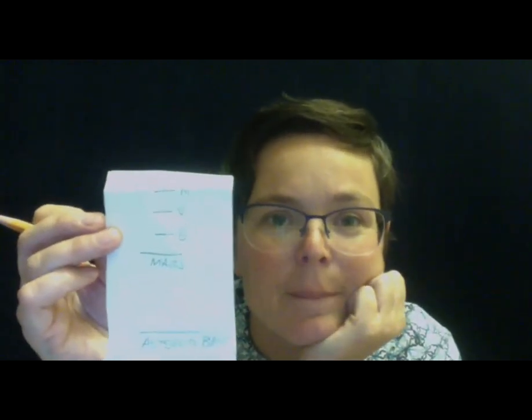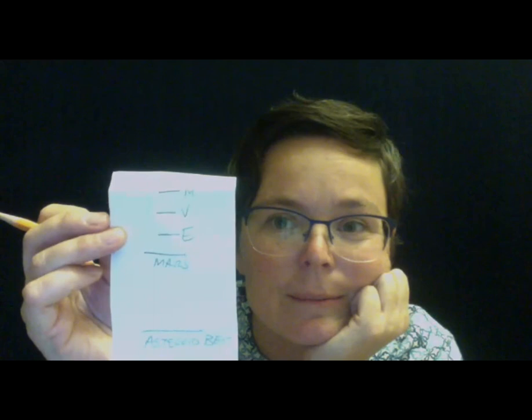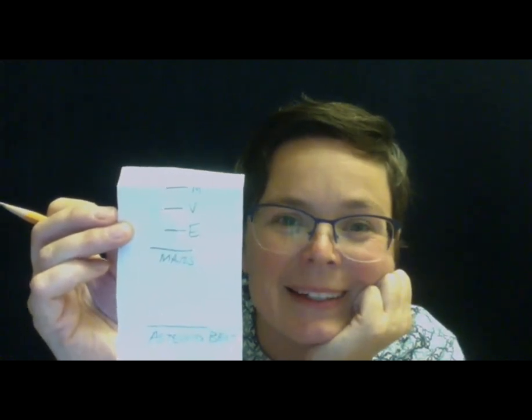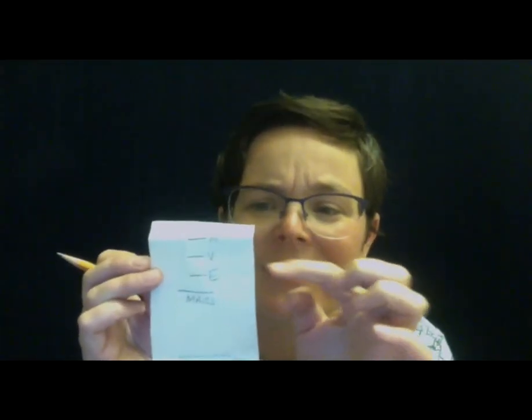And those are Mercury, Venus, and Earth. Everything packed together, everything so close — these are all our rocky planets right here, right next to the sun. This is Earth. And we know how bright the sun is for us here.